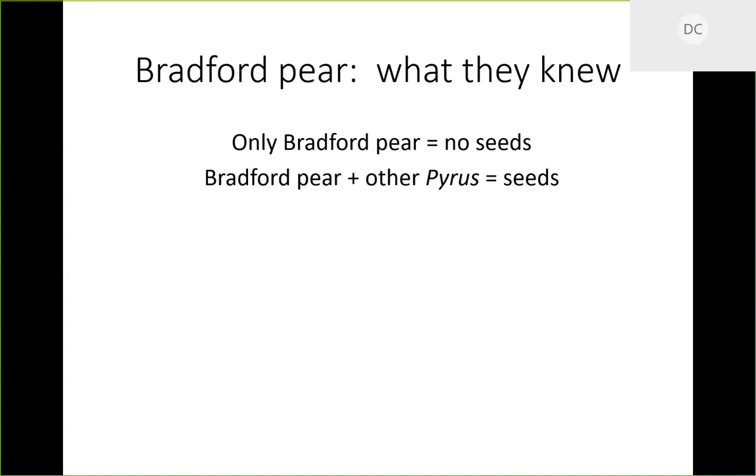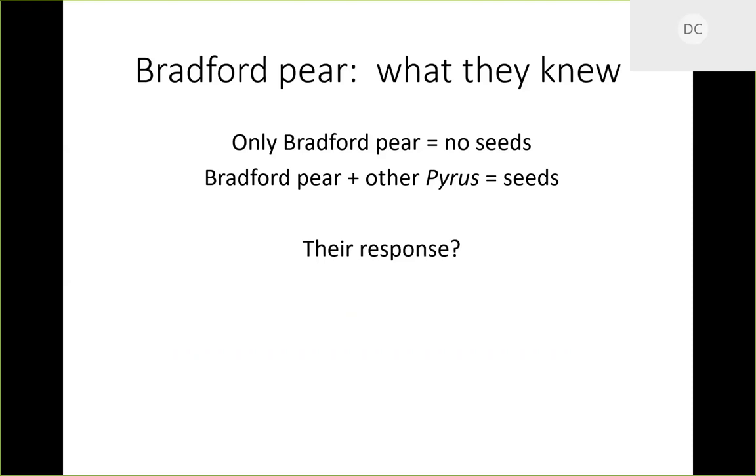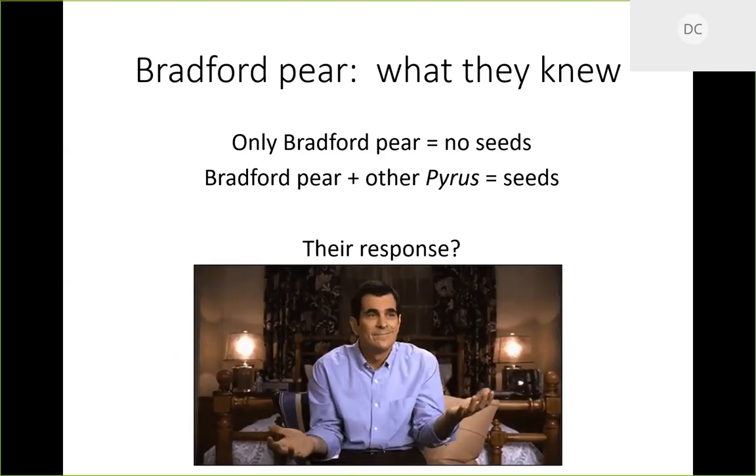They also knew that if you plant only Bradford pears you will not get viable seeds — the top of every Bradford pear is genetically identical, so they're self-incompatible. But if you have any other Pyrus species with a Bradford, you can get viable seed. All it takes is one person to plant a different cultivar like Chanticleer, then one bee could pollinate every Bradford pear along the street, making viable seeds. They knew this but their response was less than optimal.